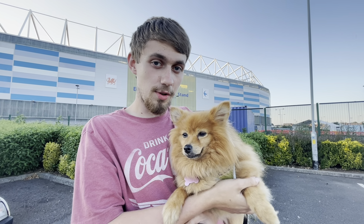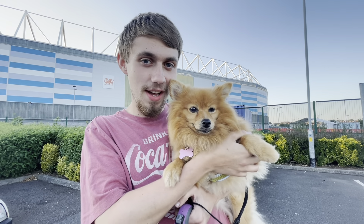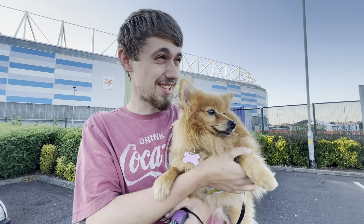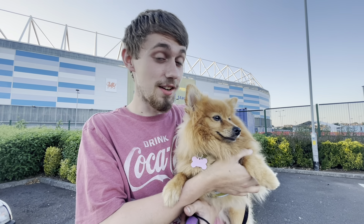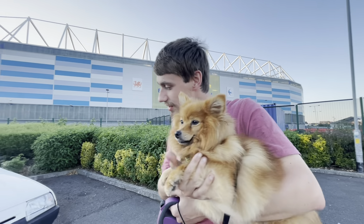Hi guys, welcome to a new FDNY21 video. Today we are joined by Leia who is going to help us show you around another current member of our fleet — another Skoda favorite which is a GLXIE — and we're introducing a YouTuber here.